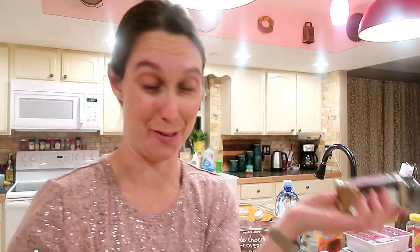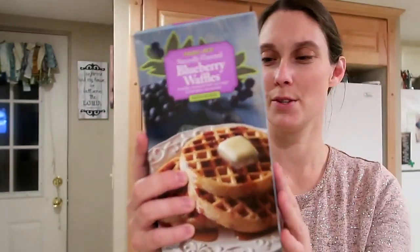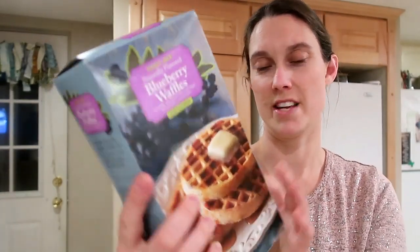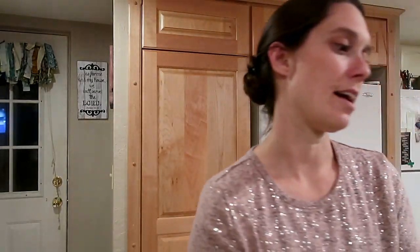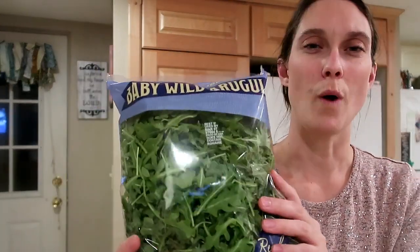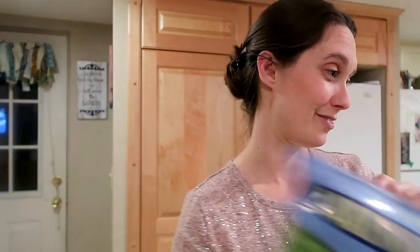I got some blueberry waffles — the kids absolutely love these, though they're not vegan. I also got some baby wild arugula; I absolutely love arugula in salads. I like that little bitter crunch to it — it's good stuff!